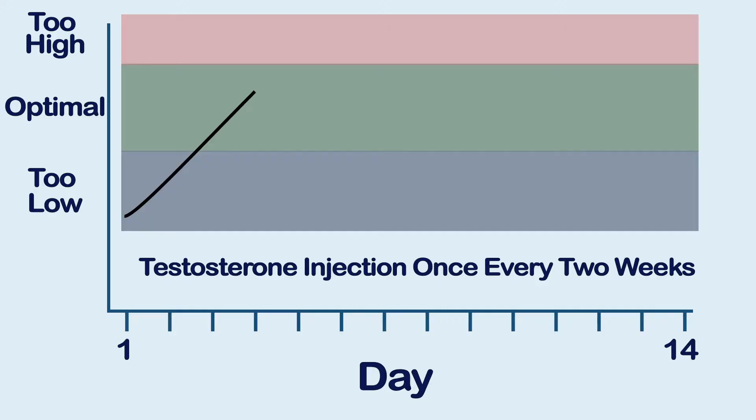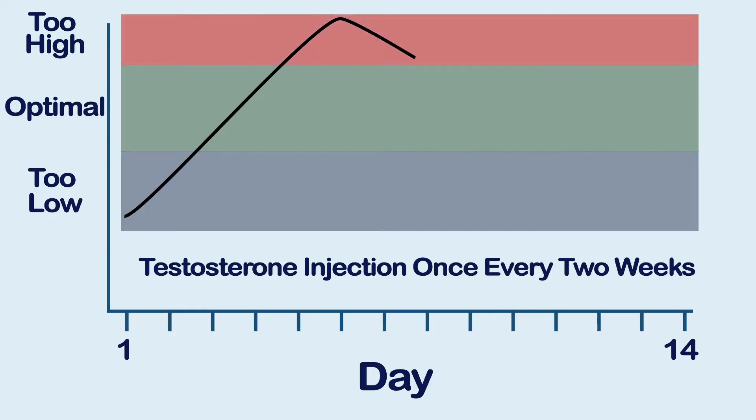High peaks cause more side effects like acne, and low valleys leave you feeling like it's not working. We also found that injectable testosterone actually lowers HDL — the good cholesterol — whereas topical raises it. So there's another factor that comes into play, and there are others. Not all hormones absorb well through the skin, but testosterone does.